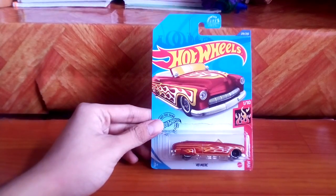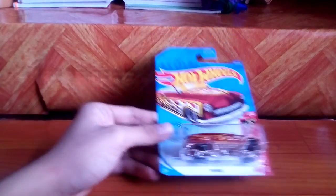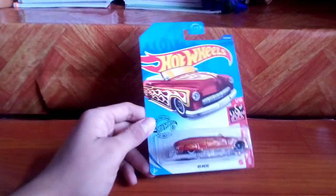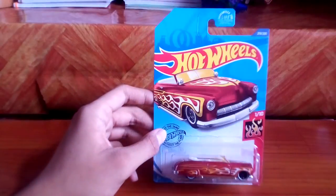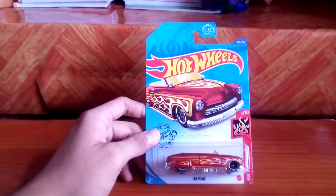The first I grabbed was the 49 Merc. This is a Hot Wheels that I didn't have in my collection. It's part of the Hot Wheels Flames series and it's a US card. For some reason, mine was on an international card — this one is a US card. So very happy to get this one. I actually needed this one because I don't have a 40s convertible, so happy to get this.